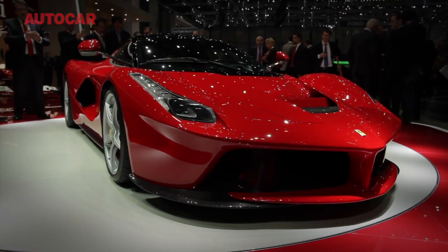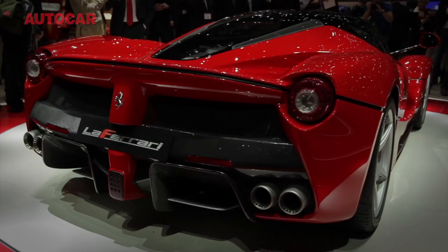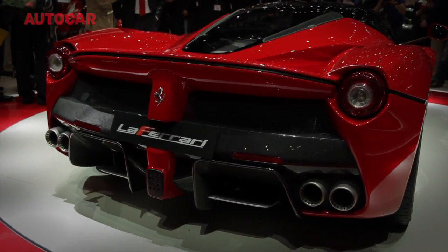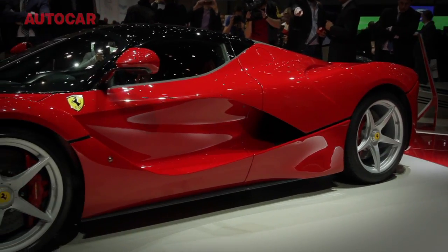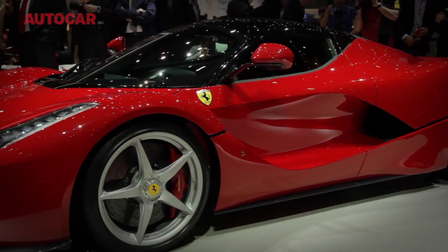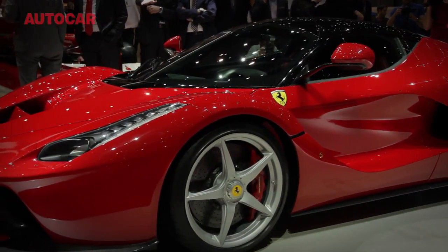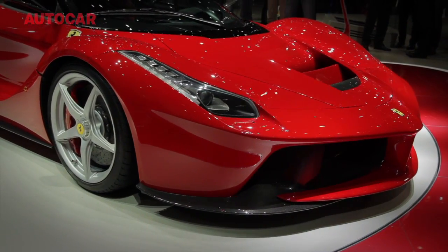And here is the second half of the big Geneva story: LaFerrari, or the Ferrari. McLaren says it likes to under-promise and over-deliver, but Ferrari has no such qualms about the statement it makes. It is claiming 0-186 miles an hour — that's 300kph — will take just 15.5 seconds, a second and a half faster than McLaren suggests.